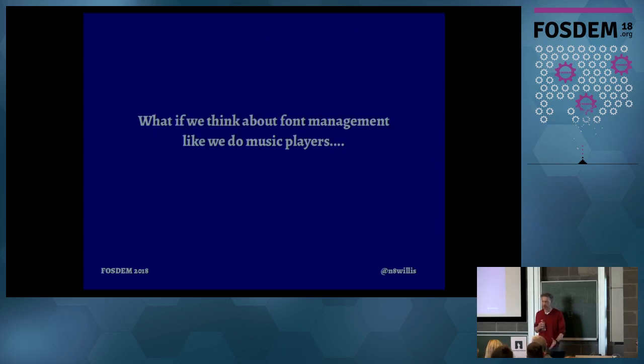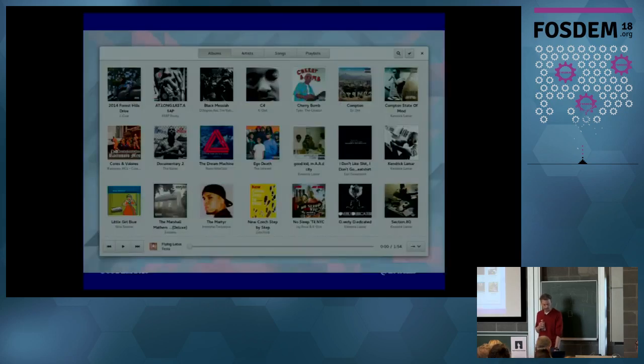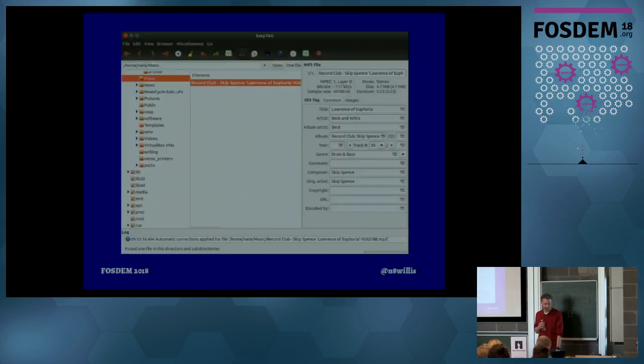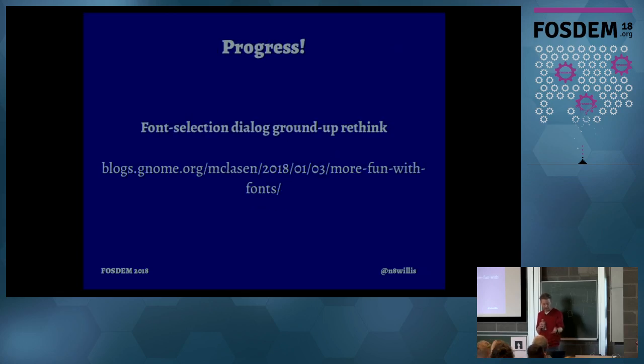I think we should consider the way we do music, because music players are widely used and tested and are 100% about a collection full of metadata. That's Rhythmbox — most of that screen real estate is metadata and you can search and sort on it. There's also Gnome Music with other views. Lessons we can learn: search and sort your metadata, make it easy to add music, allow people to edit their tags. Historically that's been a little taboo in fonts, but what choice do we have? If we're going to integrate services, it would have to be at the Font Manager level. There's been a little progress — this is Matias' work on the font chooser in Gnome — but there are probably more pieces to think about when loading a font and when choosing it.